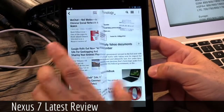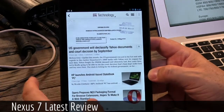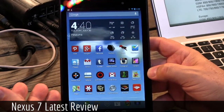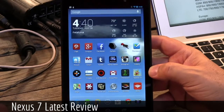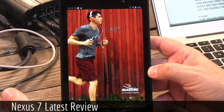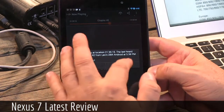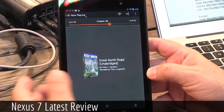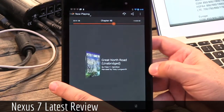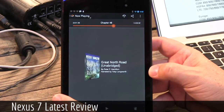This is a 16-gig version — when it comes to you, about 12 gigs free. That's one of the nice things about pure vanilla Google Android: it's not very big and doesn't have a lot of bloat on it. I think 16 gigs may be enough for most people. It will have 32-gigabyte versions soon. The 16-gig is $229 — $30 more than the original Nexus 7 — but you get a whole lot more than $30 worth of value.